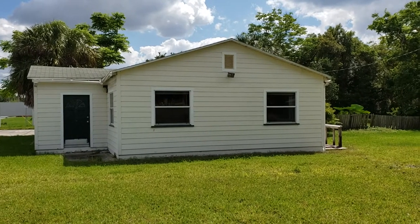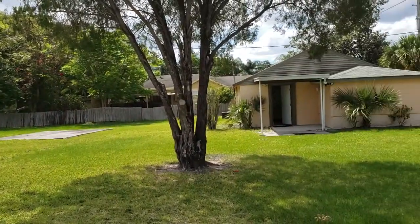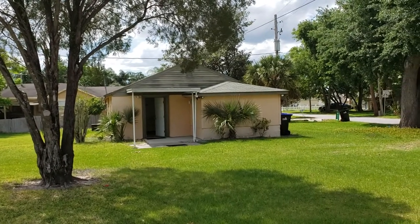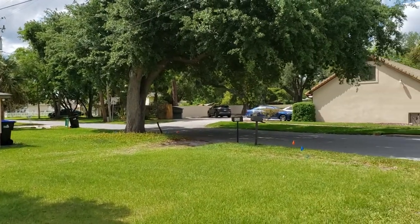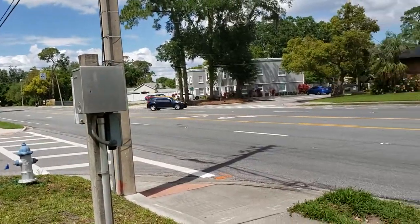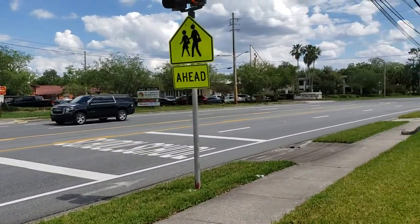The first thing we're going to do is just take a quick spin around so you can get an idea of what the area is like. And here we have 1004 Venetian, Orlando, Florida 32804 — that's the brother property being sold by the same owner. As you can see, we're right off of Edgewater Drive, right across the street from Bishopmore High School or thereabouts.